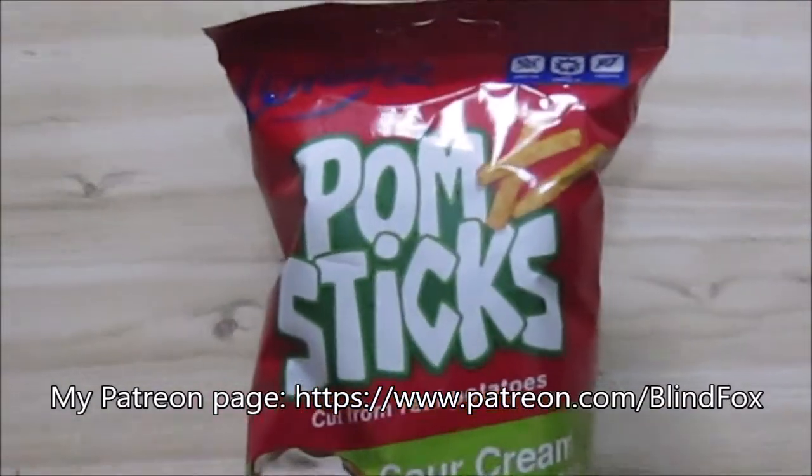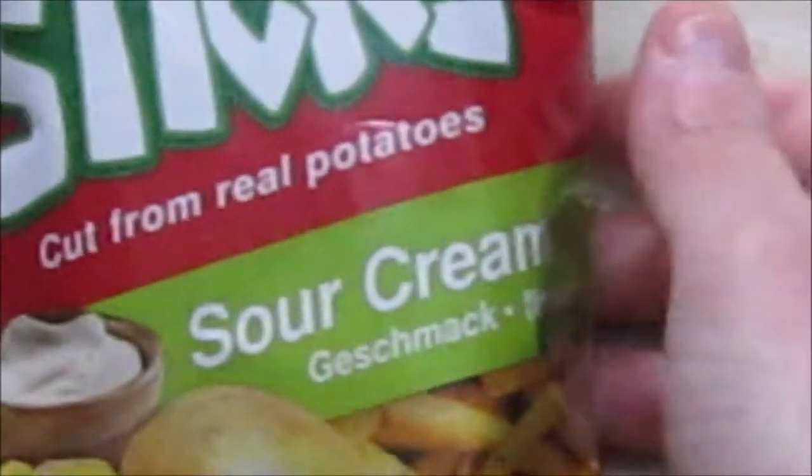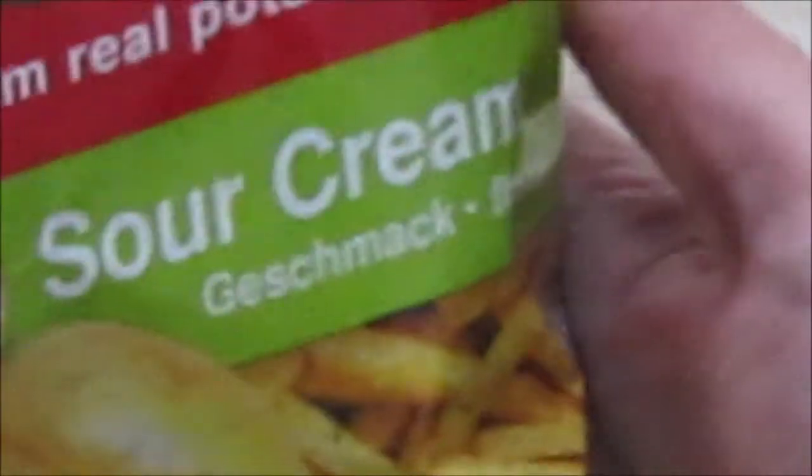Now we're doing two snacks from the same company — Lorenz Pomsticks, cut from little potatoes. This is sour cream flavor. We've done the other flavors before — the hot one and the paprika one. This looks like a German flavor, so maybe they sell it in Namibia as well, I don't know, but they're definitely German.